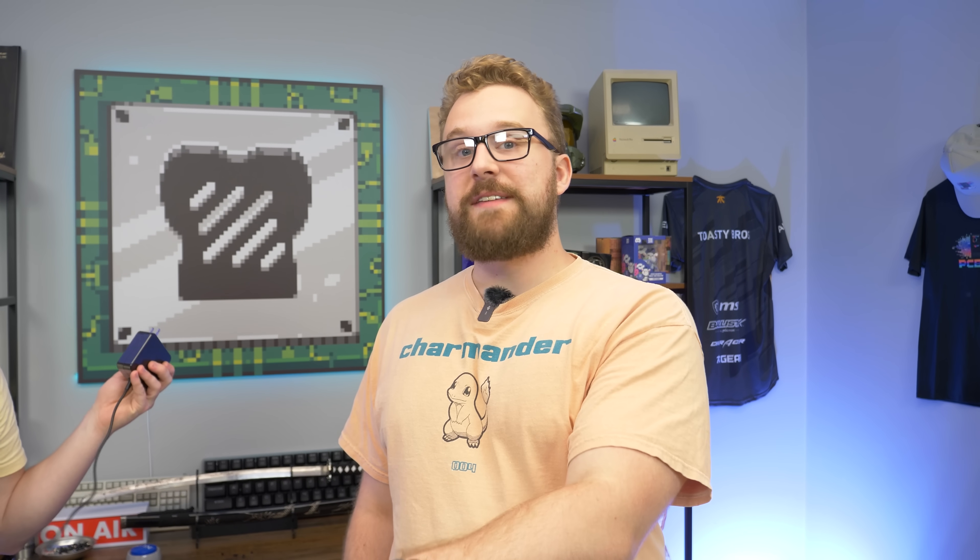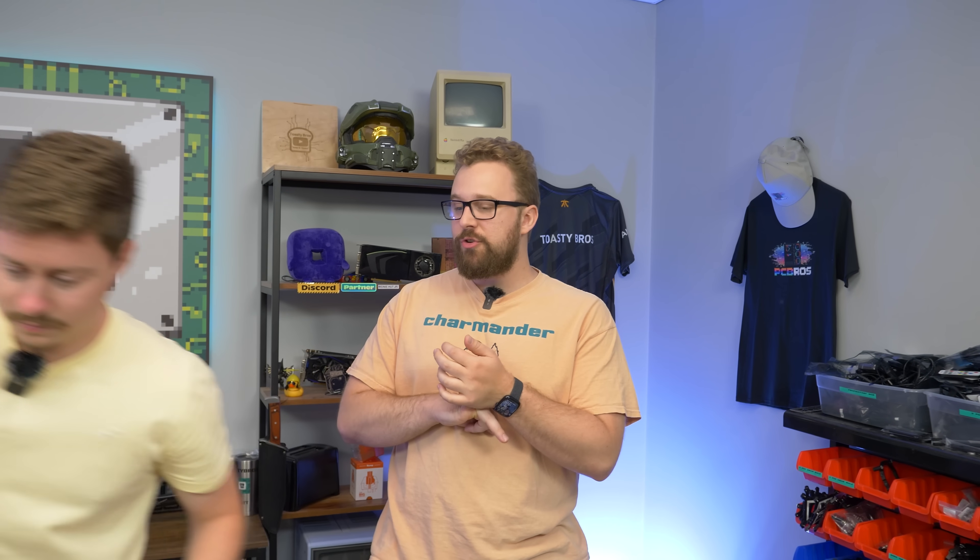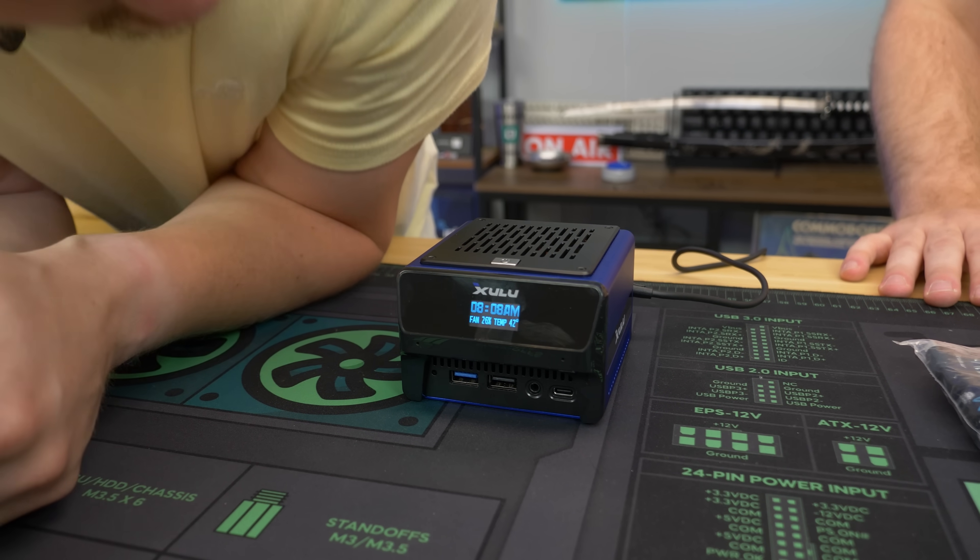Let's turn this thing on. I do want to correct one thing — the display is actually an OLED display, not LCD. It's going to have good contrast, and I believe it shows temperatures and CPU usage on here, but we'll find out in a second.